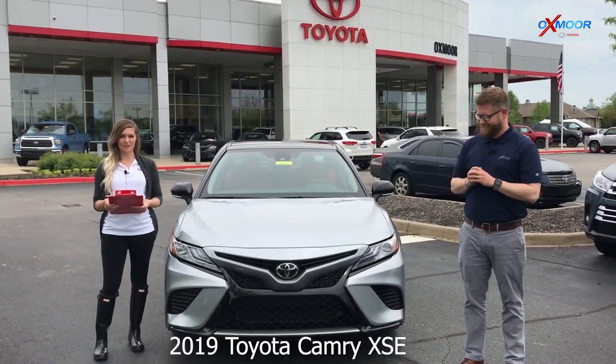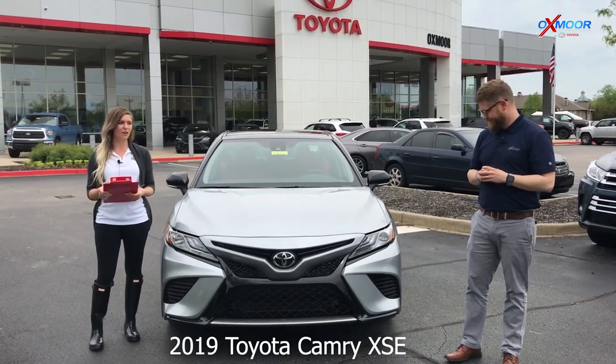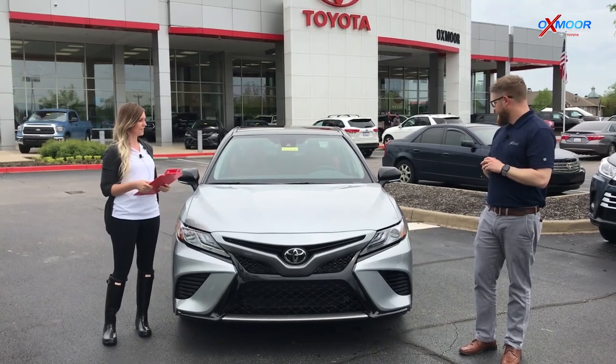Hey guys, this is Melissa with Oxmoor Auto Group and today we are out here with Chuck Schumann at Oxmoor Toyota. We're going to be going over a couple of features on the 2019 Camry XSE. So what do you have for us today?